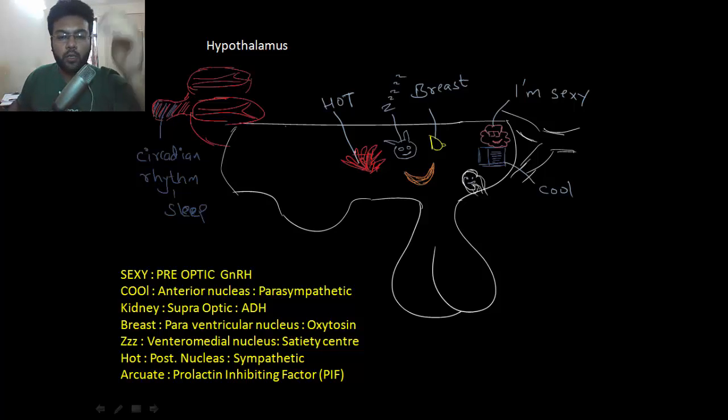Next on the list we have the important nuclei of the hypothalamus. Let's begin with the sexiest nucleus — obviously sex comes before anything. It is the preoptic nucleus, before the optic nerve, and it is responsible for sexual activities in males and females. It releases gonadotropin-releasing hormone.